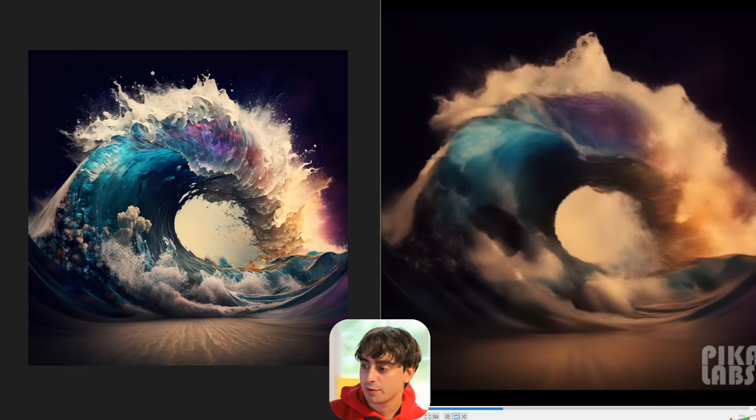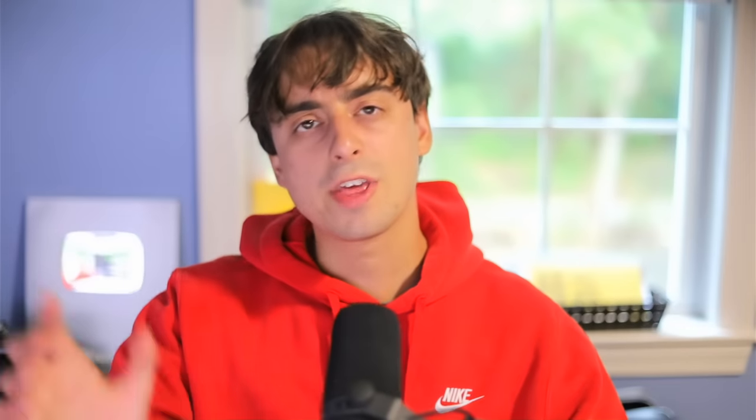That is it for my generations. I want to thank you viewers at home for watching. I do have a Discord server for this channel where we discuss the latest and greatest in AI and share our AI knowledge. It's a pretty great place, so I'll link it down in the description below. Check out some of my other videos, and thank you so much for watching. I'll see you guys next time.